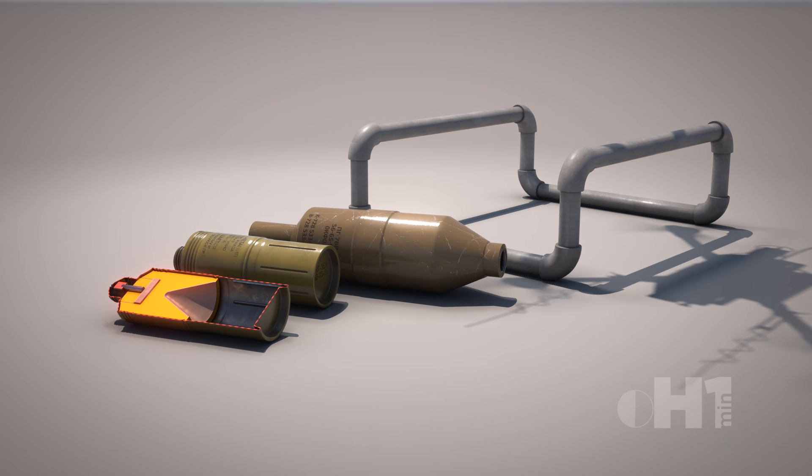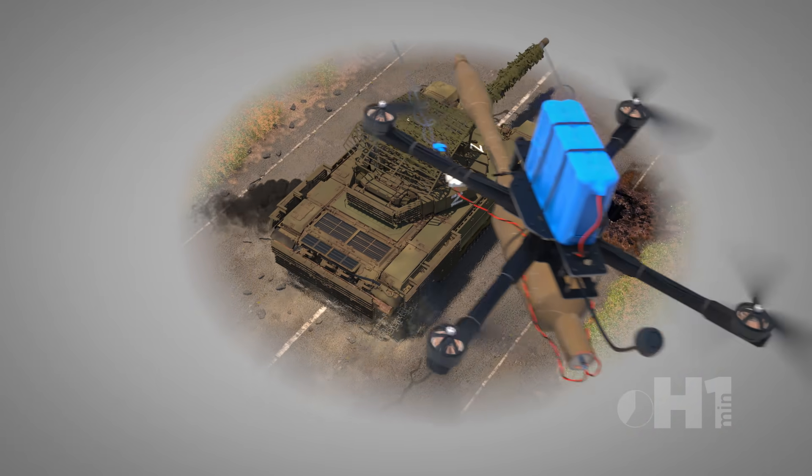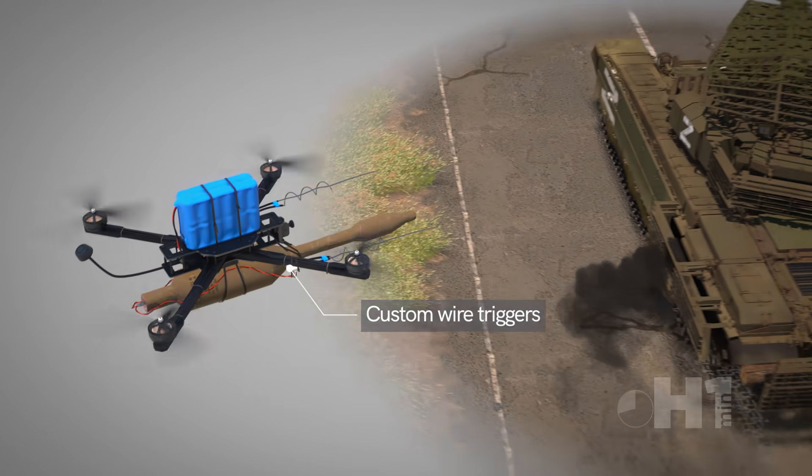The drone pilot's skill enables targeting of less armored parts of the vehicle, and shape charges provide excellent armor penetration values. Some use stock fuses, but often custom-wire triggers are made to improve chances of detonation.